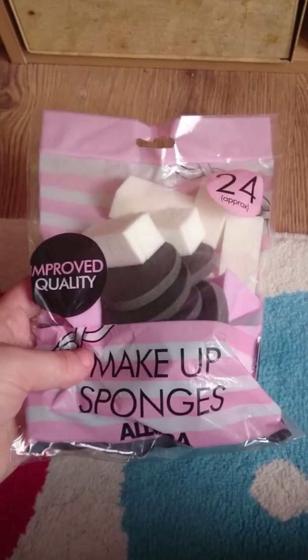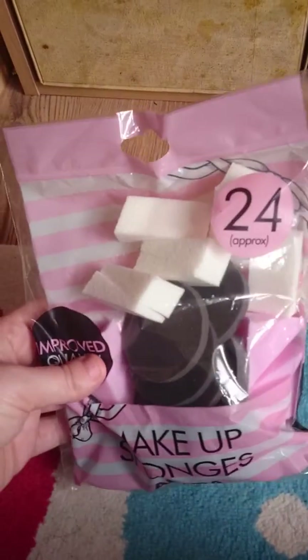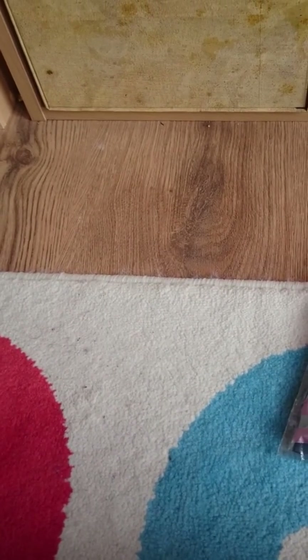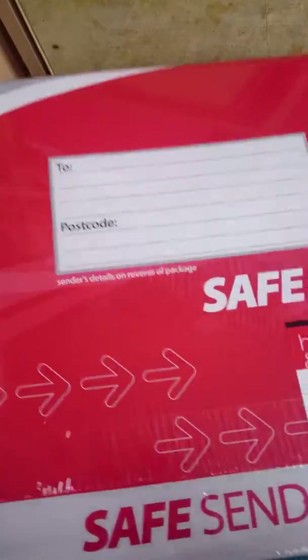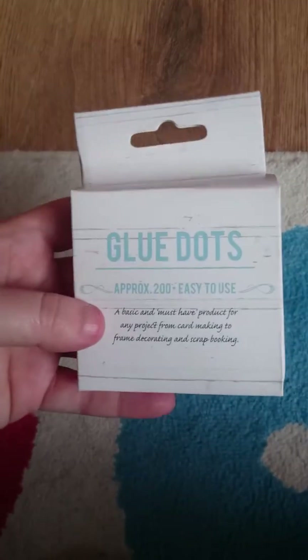I've got these for my Distress Inks from Poundland, and I've got this from Poundland too. I've got quite a few parcels to send out, and then some more glue dots from Poundland.